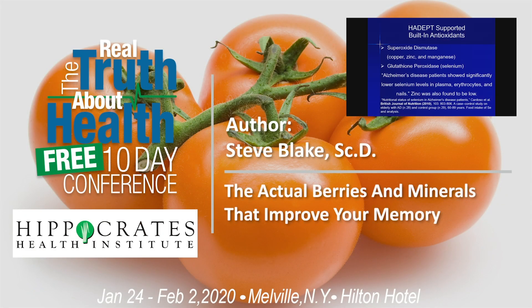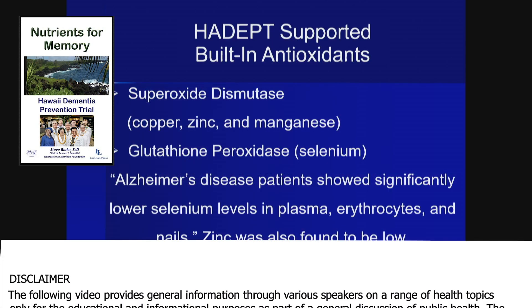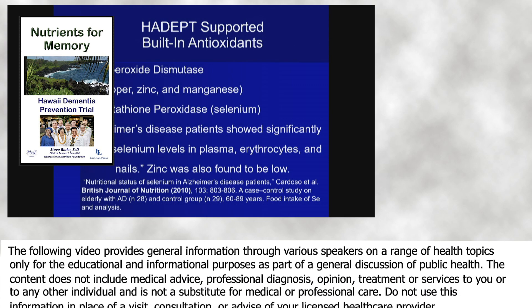We did support the built-in antioxidants in our trial, and we did this with four minerals. We supplied zinc, copper, and manganese for superoxide dismutase, and selenium to support glutathione peroxidase. This way, our brain cells are protected.